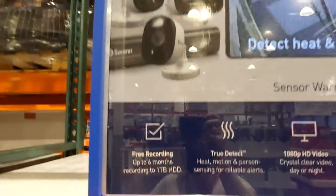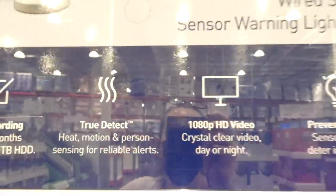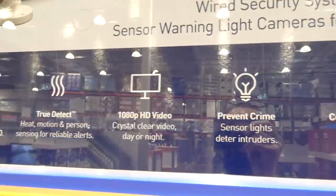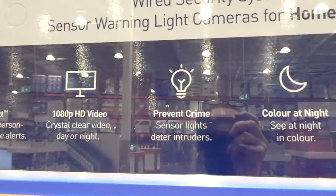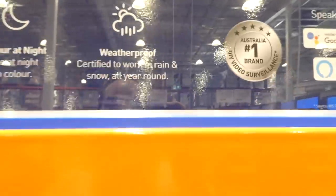The six-camera system has free recording up to six months, a one-terabyte hard drive, true detection, 1080p HD video, sensor lights to deter intruders, color night vision, and the cameras are weatherproof with a 90-degree viewing angle, Google and Alexa compatible. You get four sensor warning cameras, two dome cameras, and one hard drive.